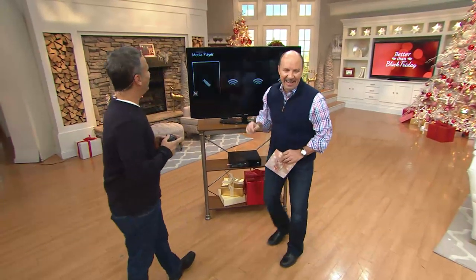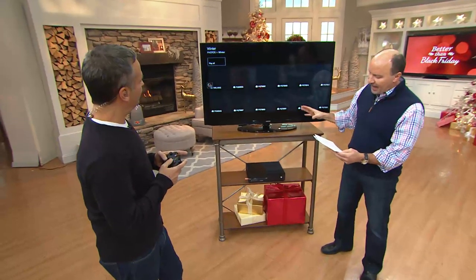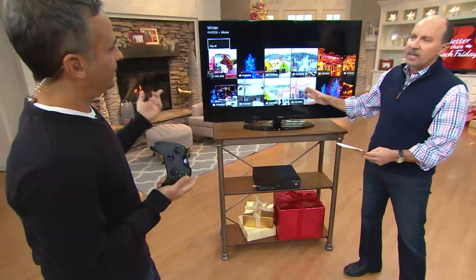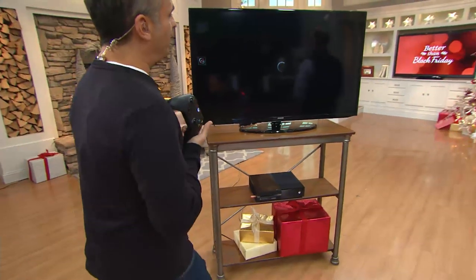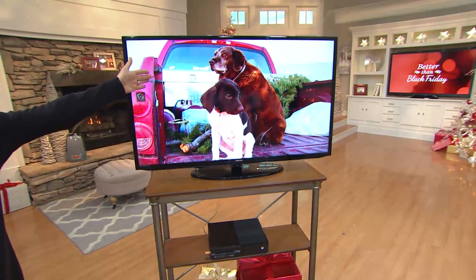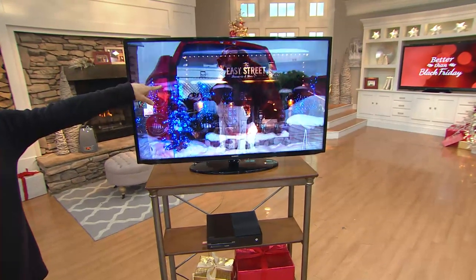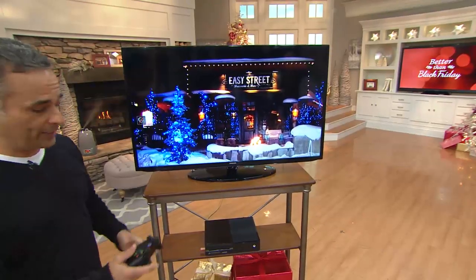Gaming and so much more — not just games, entertainment. Check this out: I've got a USB port on the side. I took a thumb drive and plugged it in. For the holidays, I can take all of these holiday photos and put them up on the big screen when we're having a party. It gets better.